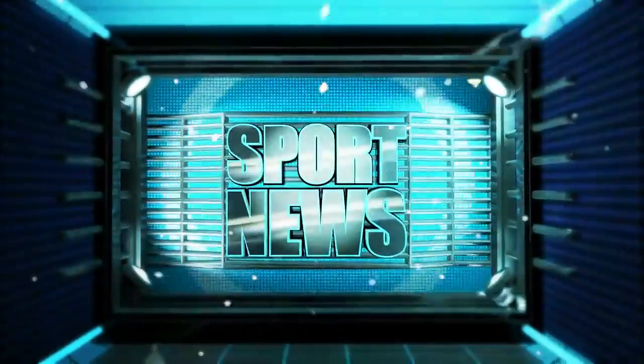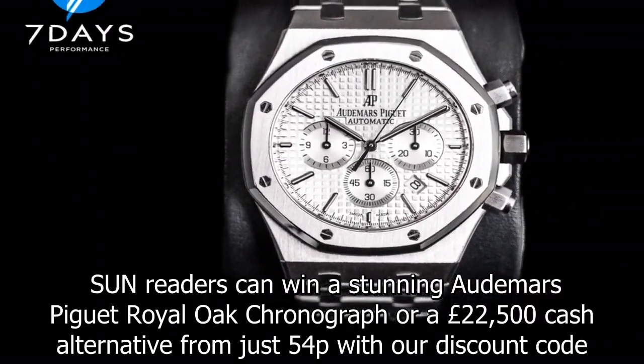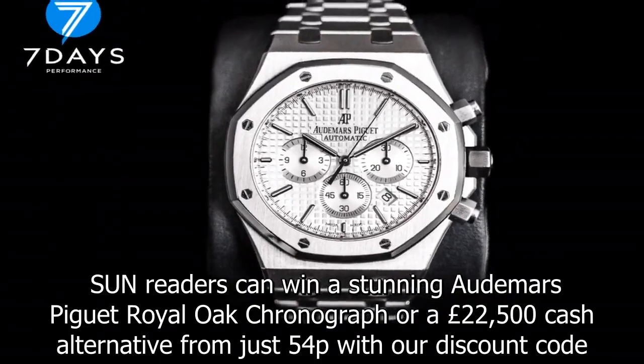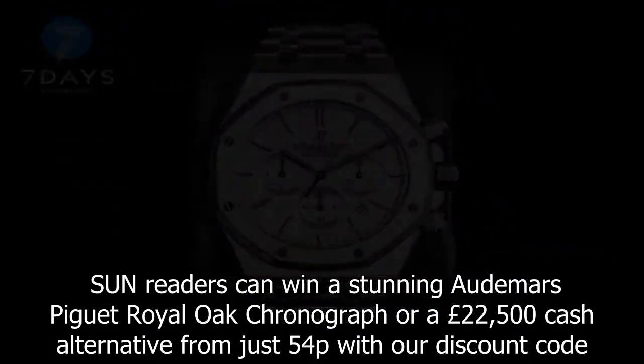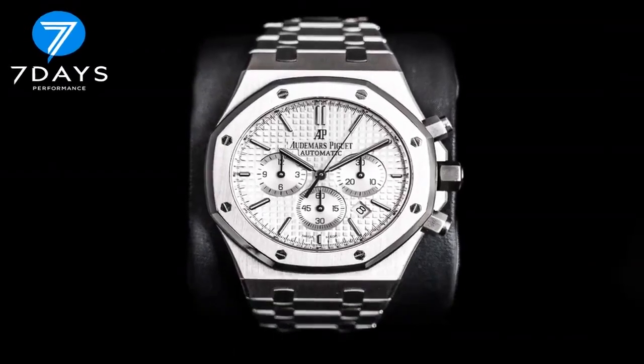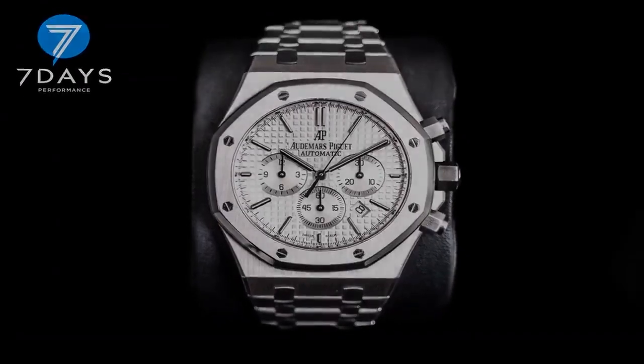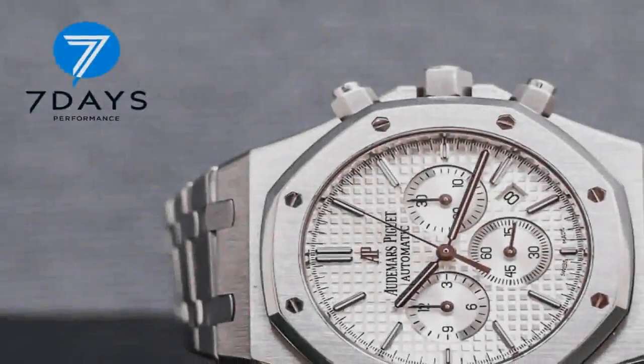Sun readers can win a stunning Audemars Piguet Royal Oak Chronograph, or a £22,500 cash alternative from just 54p with our discount code. We have teamed up with 7 Days Performance to offer you a special discounted chance to win the watch this week.